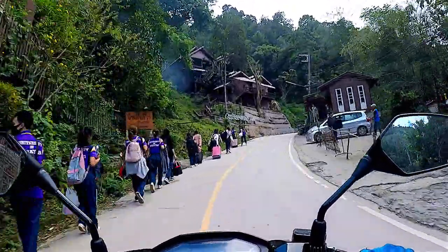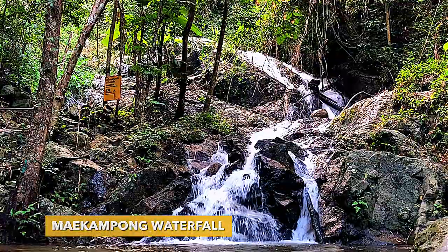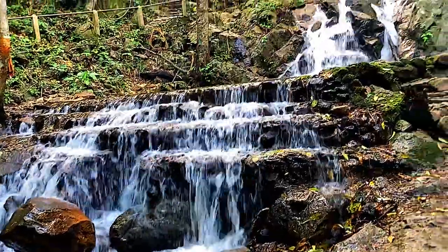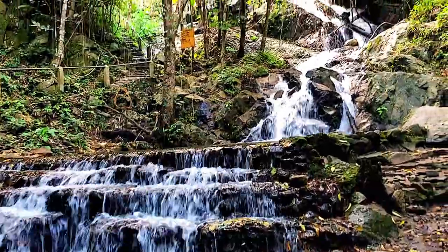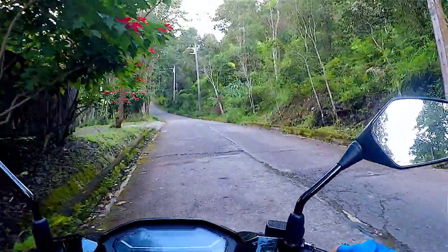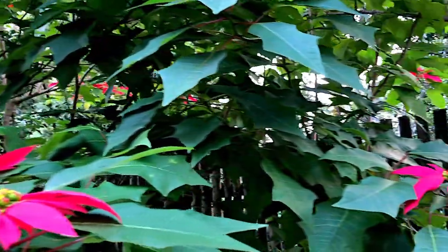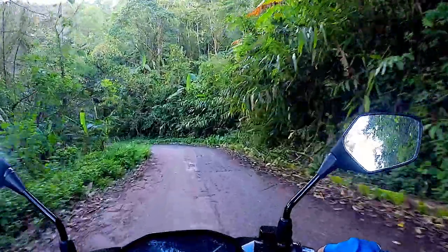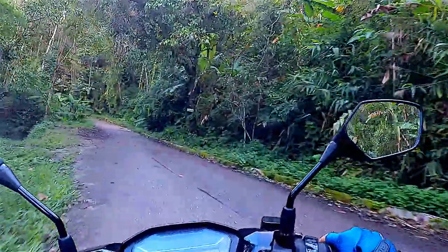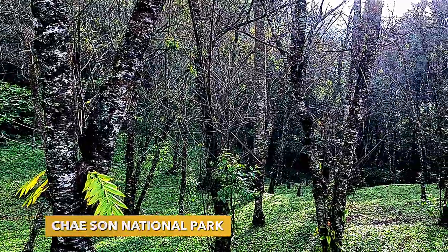Mae Kampong Waterfall is the origin of the creek that runs through the village. Seven levels in height, it is situated at the far end of the village and offers clear cold water with banks covered in ferns and moss. The steep road continues through the forest into Chai Song National Park, on the way to the homestay where I am going to spend the night.